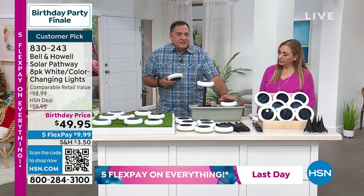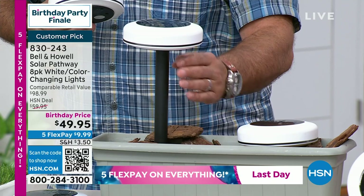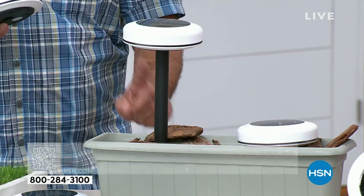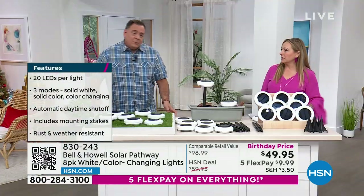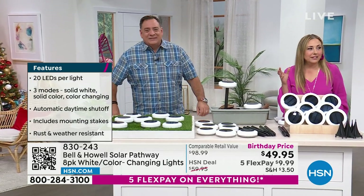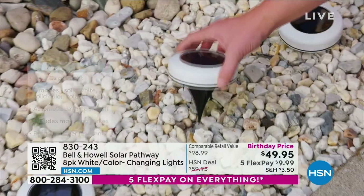One unique feature is that we give you two different size stakes. One lets you put it flush in the ground, and then there's an eight-inch stake. This is the only disc light that throws light out from the bottom, so you get that light on the ground. We're hoping to turn the lights down during this presentation to show you how beautiful they are.